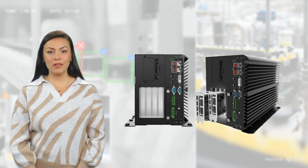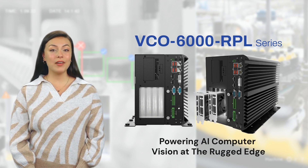Powering AI computer vision at the rugged edge with the VCO6000 RPL series.